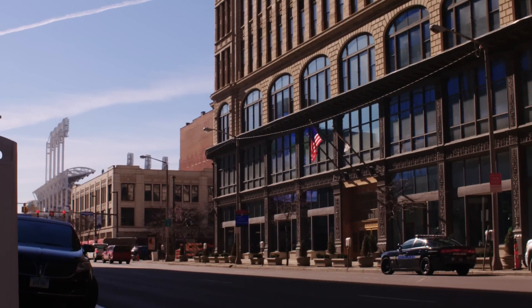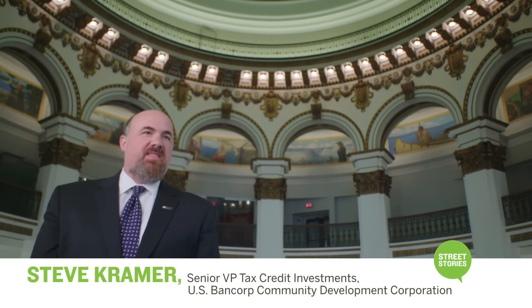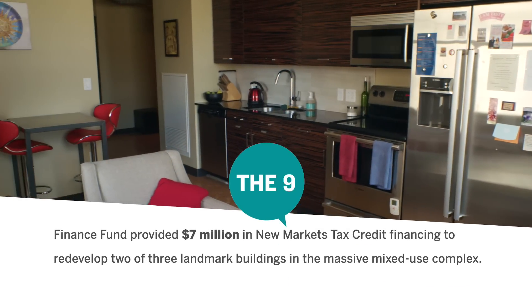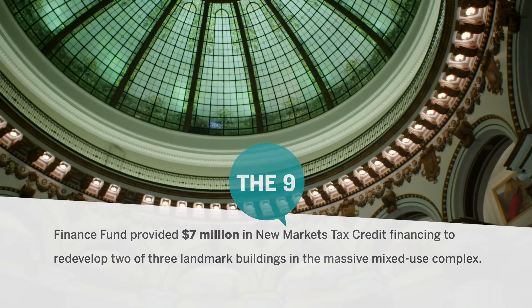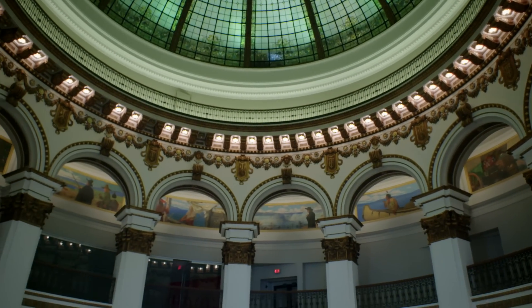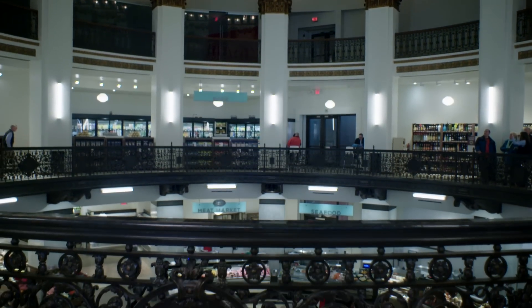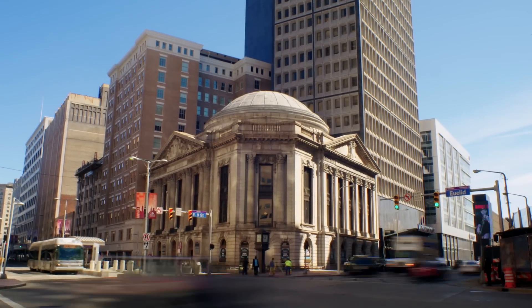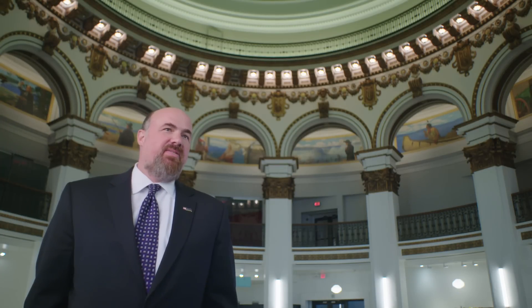Downtown Cleveland is on the grow. U.S. Bank partnered with Finance Fund as an investor in this catalytic project that's bringing jobs, housing, fresh food, and retail options to both downtown workers and urban residents. Look at this amazing rotunda — saving this architectural masterpiece creates not only a new tourist destination, but also a unique lunch spot for downtown workers and residents. The partnership between U.S. Bank and Finance Fund really helped bring this historic building back to life.